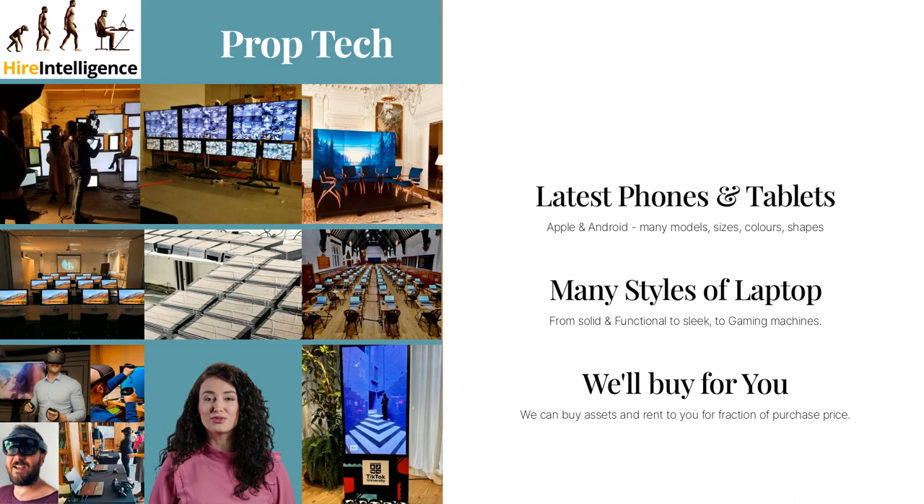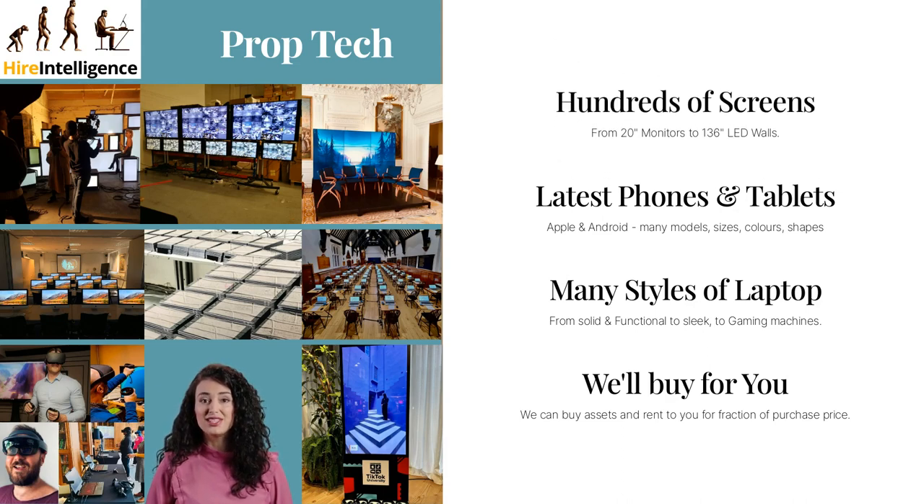Whilst all of the hardware we own is for practical use, we will buy specific stock with different shapes and styles for key clients and rent to you for a fraction of the purchase price. When quoting, our sales team will provide exact model numbers, images and dimensions for prop use. Our screen range extends from 20-inch monitors to 136-inch display walls, and our assets have appeared in countless dramas for major production companies. If technicians are required on set to set up, modify or move equipment, then we can provide experienced hands with a range of adapters, stands and tools to help you get the shot you need.